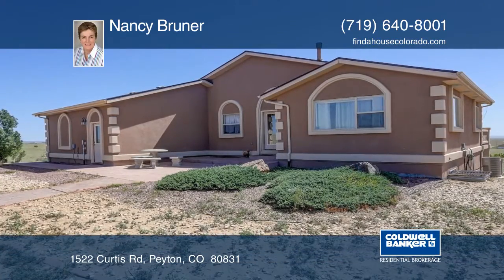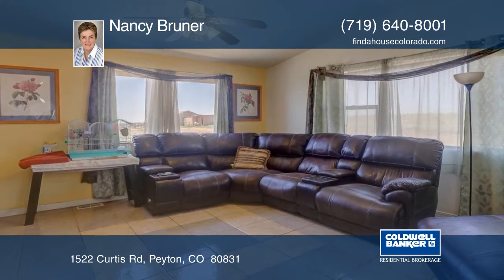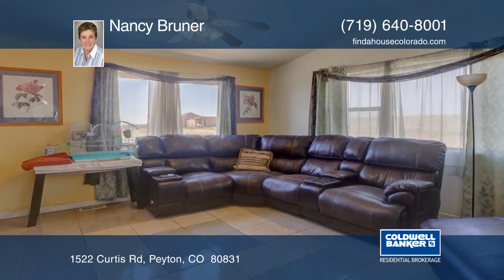Take a look at this custom-built 5-bedroom stucco home on 40-fenced acres in the Falcon School District. The view of the entire mountain range, including Pikes Peak, is awesome.